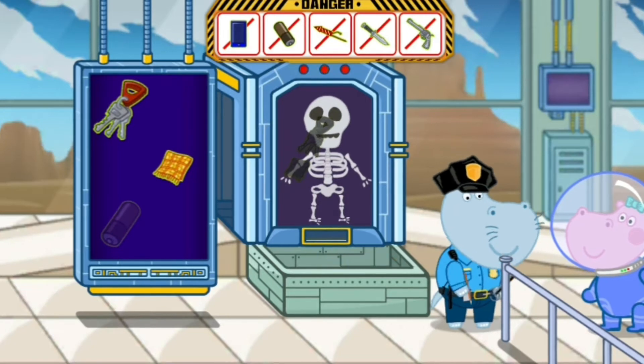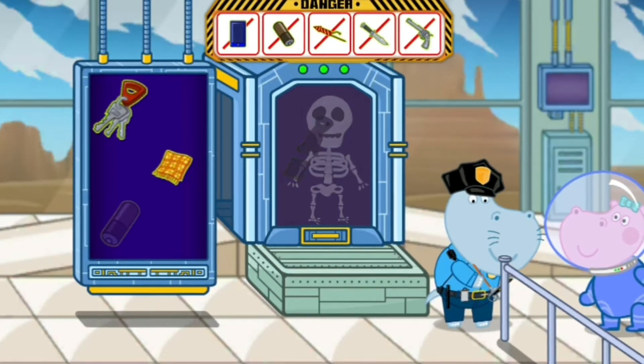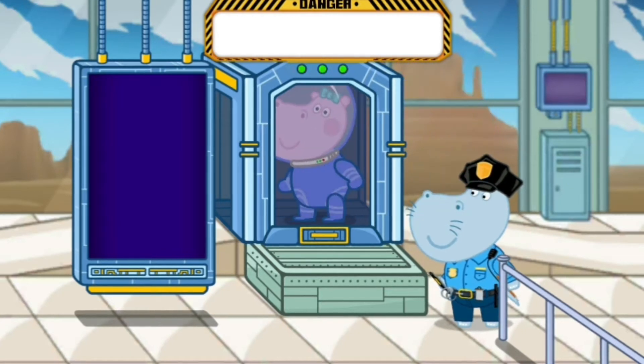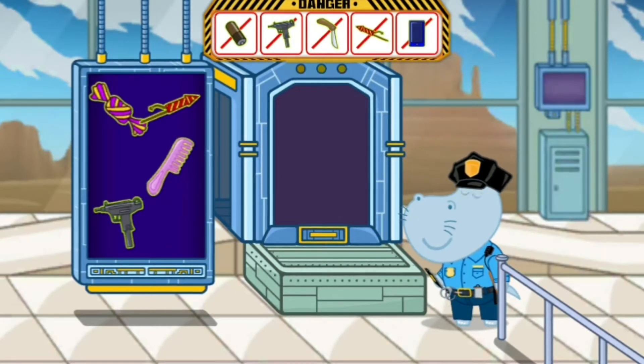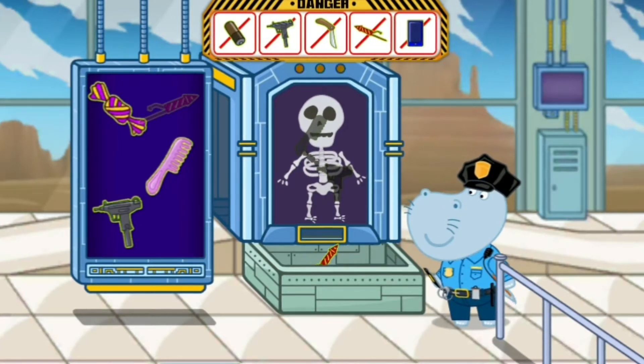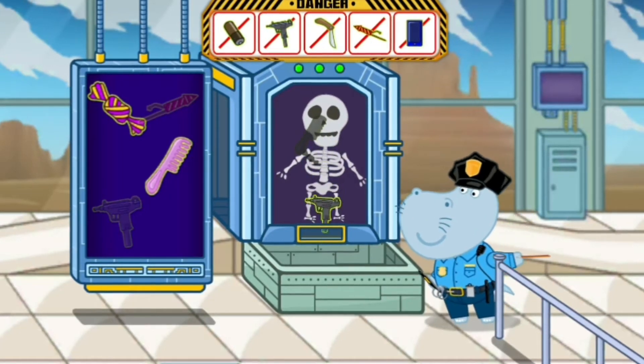Identification is finished. Next visitor, please come in scanner. Scanner analysis. Prohibited object is found. Identification is going on. Identification is finished.